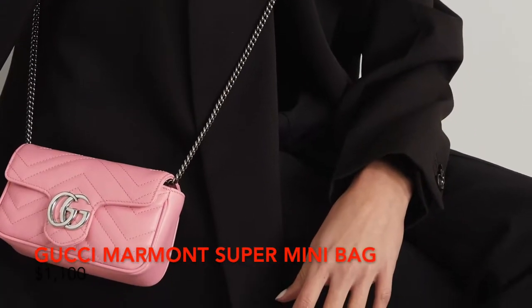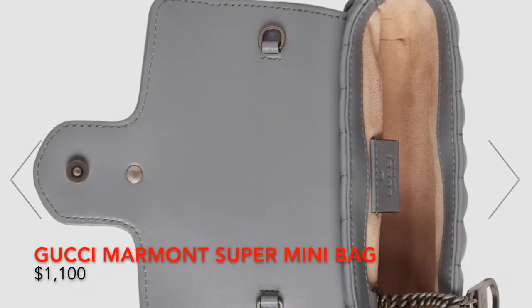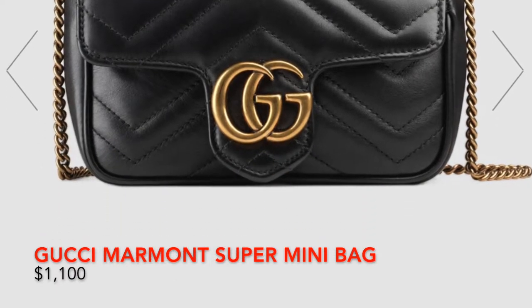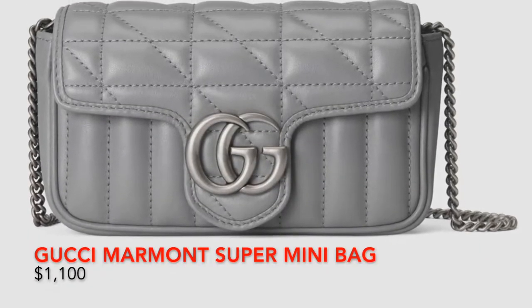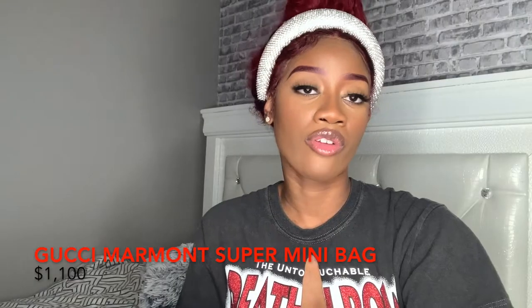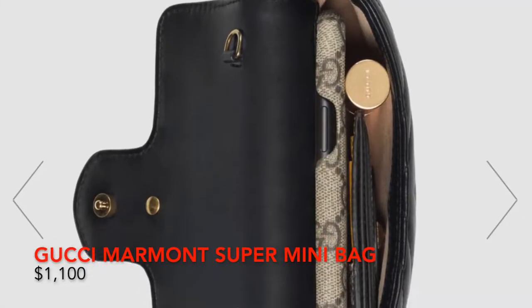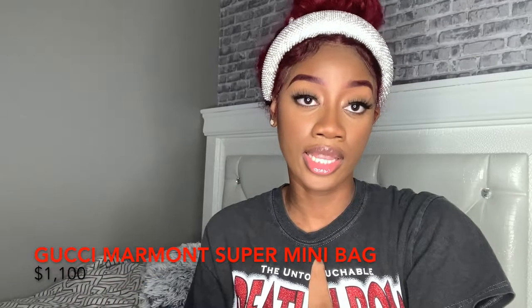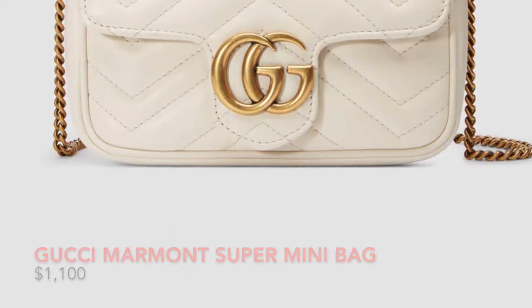Moving on, we have the Marmont Super Mini Bag — this bag is really tiny. I'm not too sure if it can hold your phone. It's in black and gold and retails at $1,100. If you're a girl that likes really small bags, this is a good bag for the club or if you're going to the city and don't want to carry much. It shows pictures that your phone can fit in it along with a card holder and lip gloss. If you can fit your phone, wallet, and everything else in it, what else does a girl need?